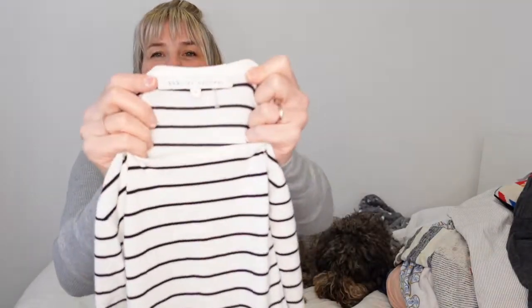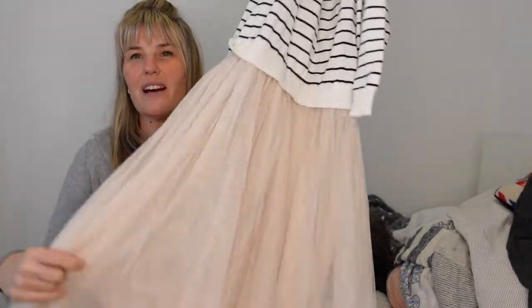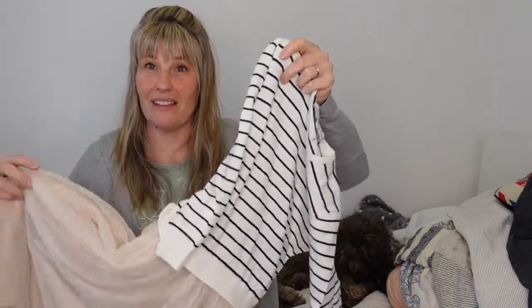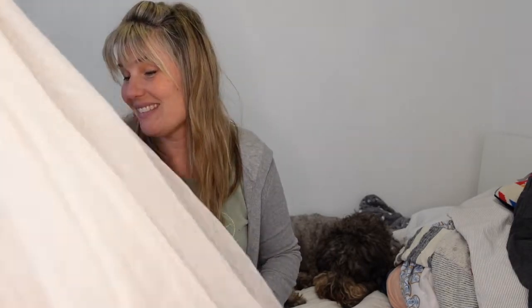The next item - the brand is called English Factory. This is a brand that's new to me, I've never picked up English Factory before. It's a sweater top with a tulle lining bottom - it's a dress, all one piece, and it's super cute. I thought of course, as I've said in the past, I had very much Sarah Jessica Parker Carrie vibes from Sex in the City.